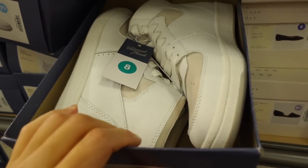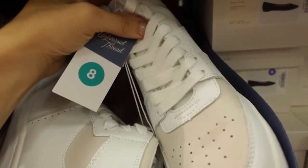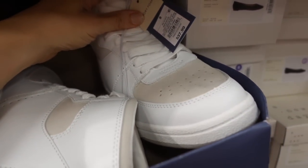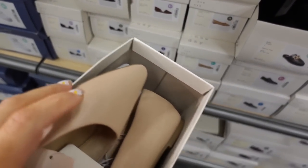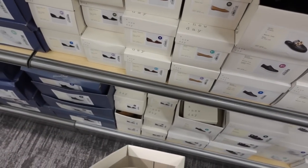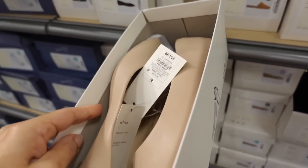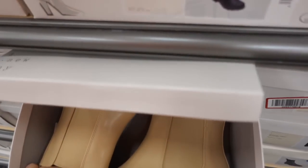High top sneakers from Universal Thread — faux suede with little patches; these are $37.99. Also in beige and black, pointed toe — we saw them in the faux suede in black last week — they're only $14.99.